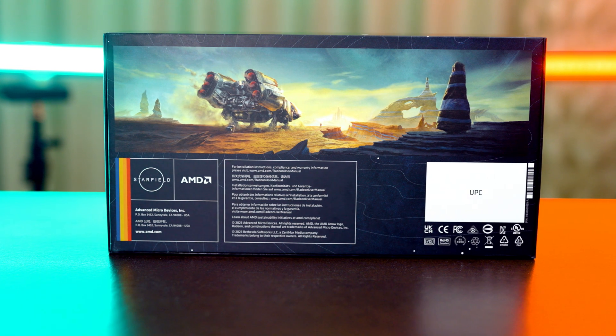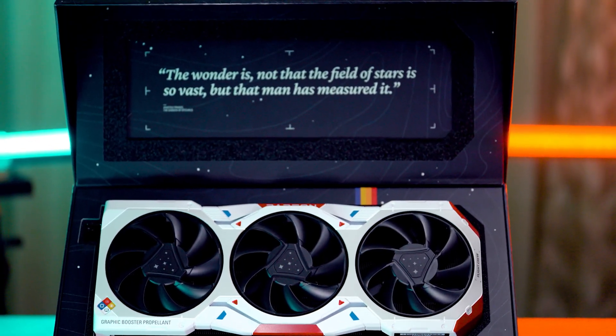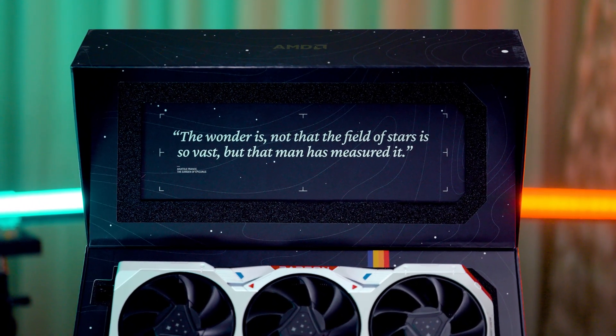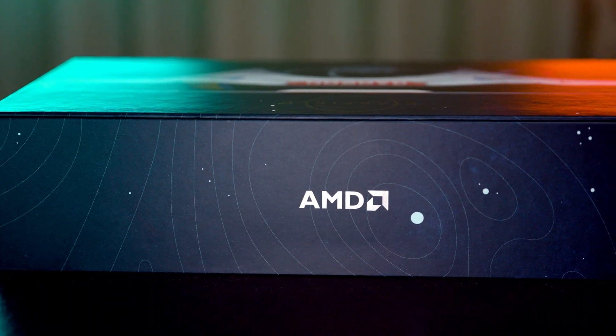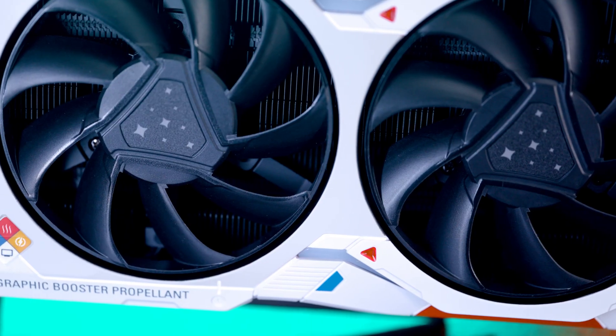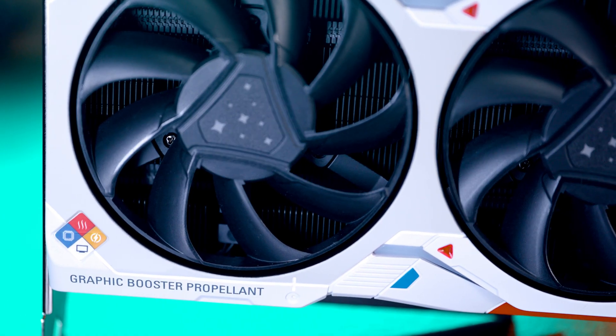Not to mention the amazing commemorative packaging that the GPU comes in as well. This thing just screams Starfield, and every attention to detail — just like the GPU — is also in the box. Everything about it just feels premium and it looks like a real love letter to the game itself. And check this out — there's even a hazard badge to warn of graphical booster propellant.